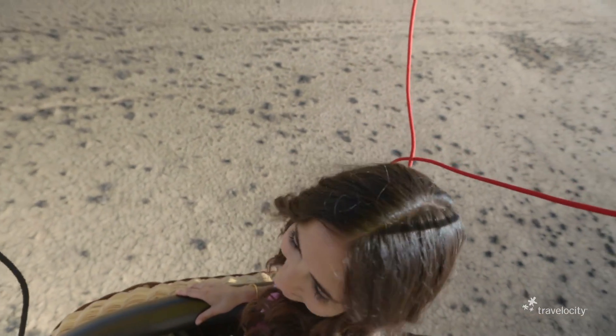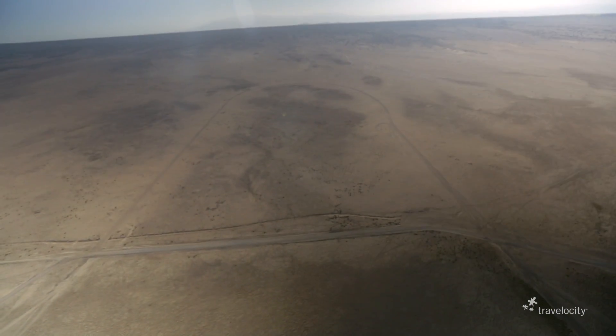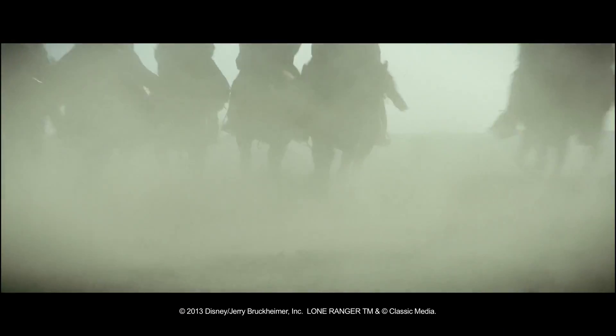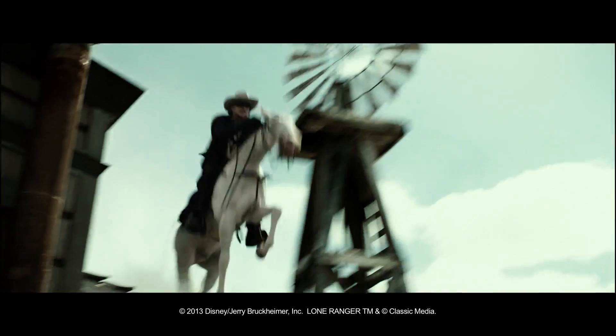We've reached our cruising altitude, and before we know it, we're flying over the location where the Town of Colby was created. You can still see the train track that was built to surround the town. Check out the Town of Colby on the big screen in Disney's The Lone Ranger, in theaters now.